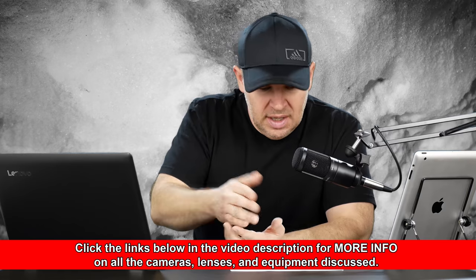Hey folks, Matt from artoftheimage.com. I was just going through comments on the videos and we have a question here from Avinash: SL2 versus M50, please. So basically he's asking, what should I buy between a Canon SL2 and a Canon M50?